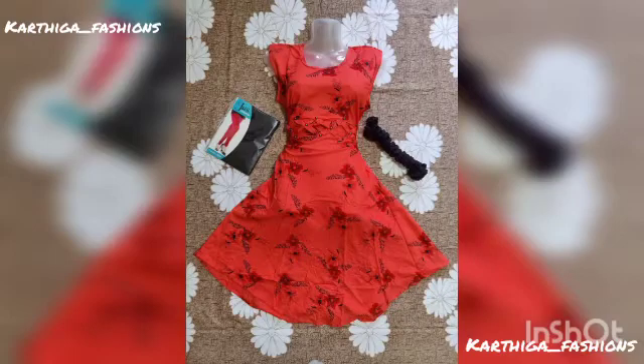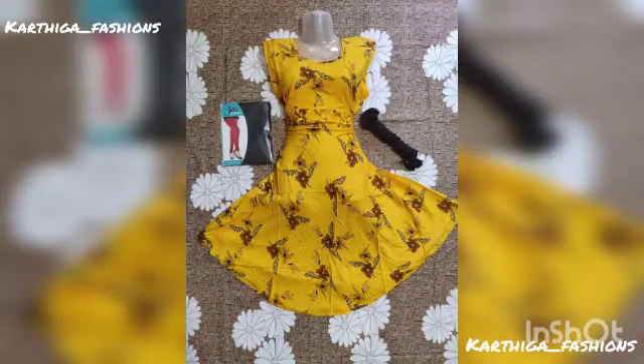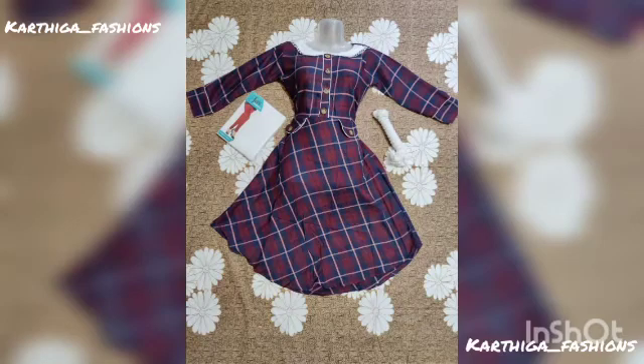What we're talking about is a fancy long top full set. This is a rayon material. You can use an excellent free size. You can use a top, pants, and shawl with a set.